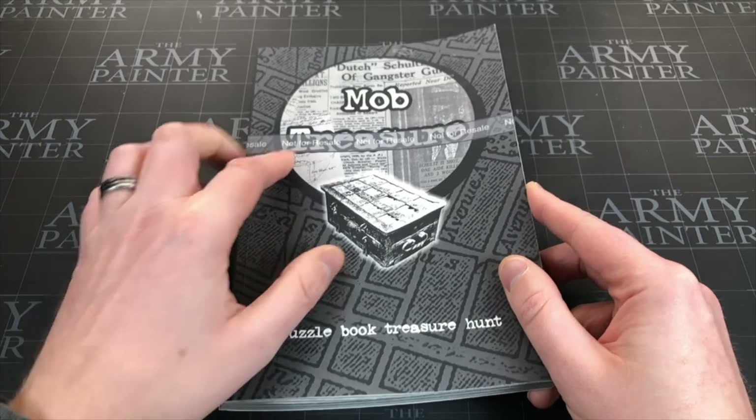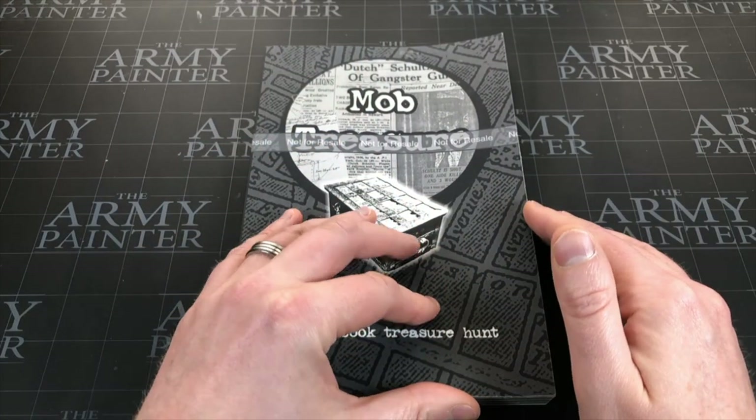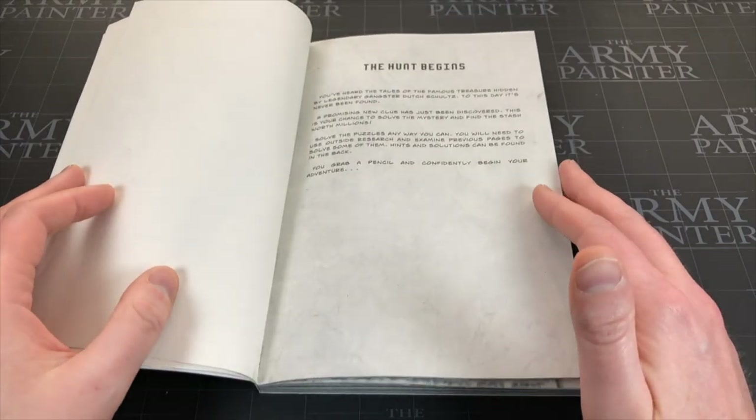Now let's talk about this one in particular. So this is Mob Treasure - it's $15 on Kickstarter, it's just launched and I'll leave a link in the description below. It's very, very similar to many of the other good books that I've done so far. So a couple of things to point out - let's start with the bad.